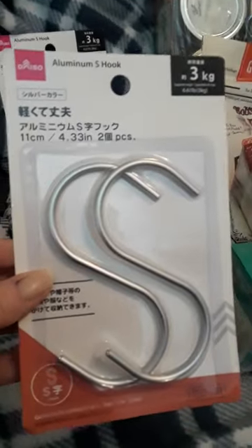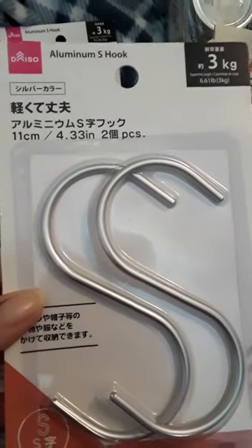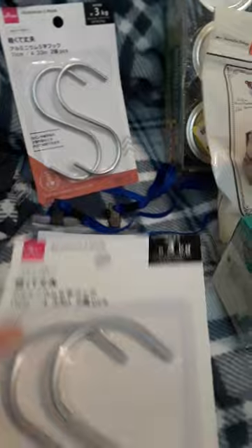I also got — this is a great one — these will take up three kilograms of weight. These are aluminum S hooks, and they're huge. There's my hand, there's the S hooks.